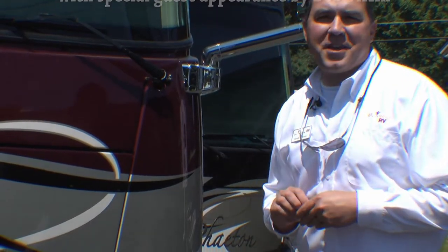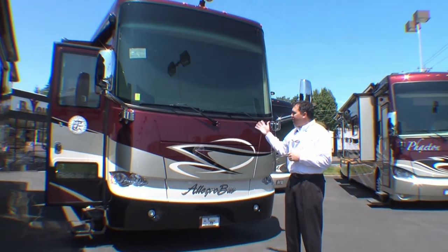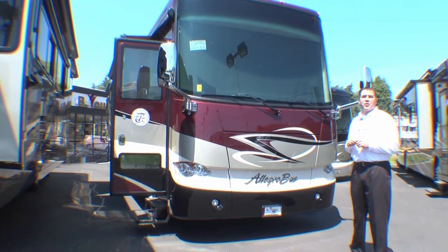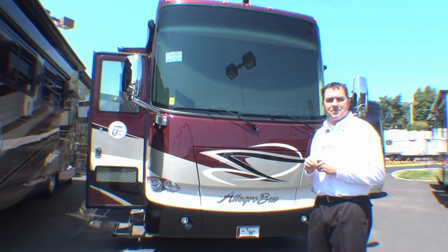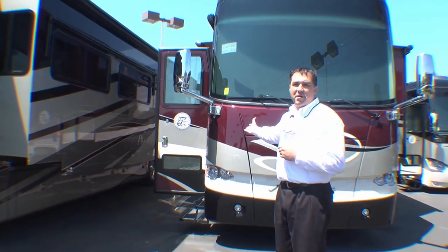Hello again, everybody. My name's Kevin. I'm from Be Young RV here in Milwaukee, Oregon. It's my pleasure to preview today a 2013 Tiffin Allegro Bus, 43-foot quad slide motorhome — by the best manufacturer in the country. Let's go for a walk and I'll show you what amenities this baby has to offer.